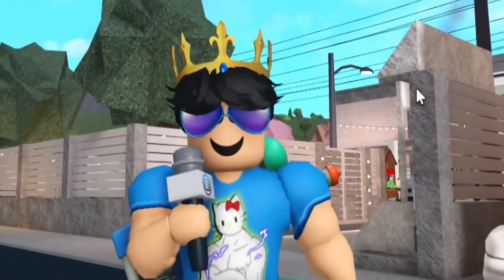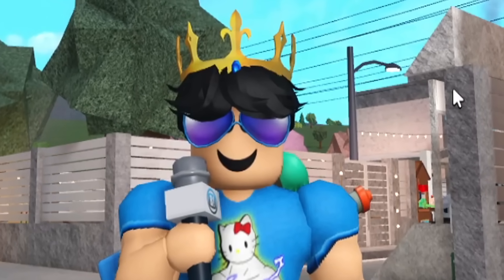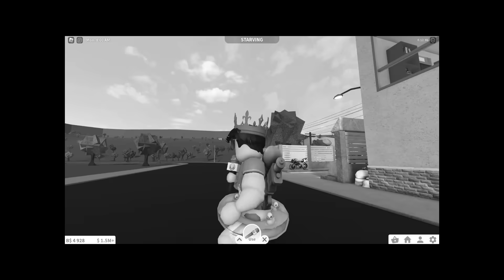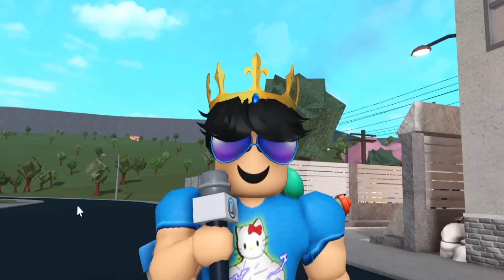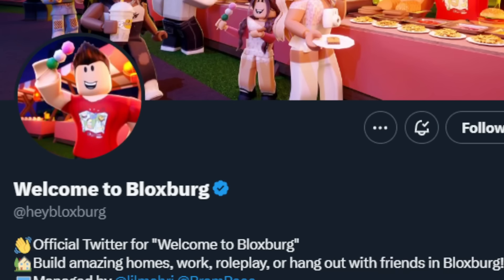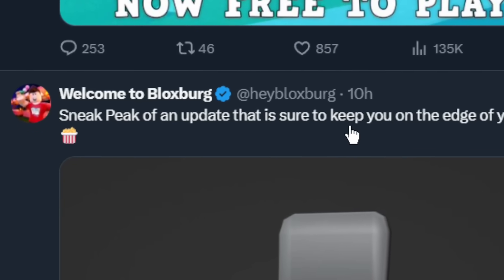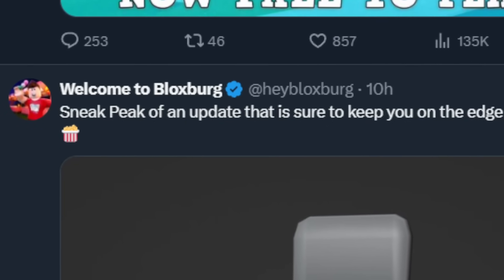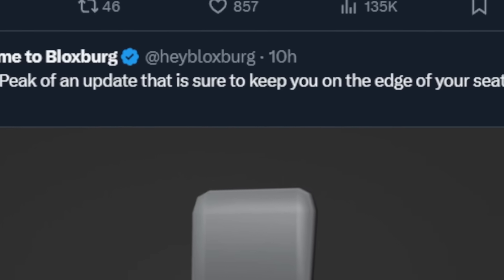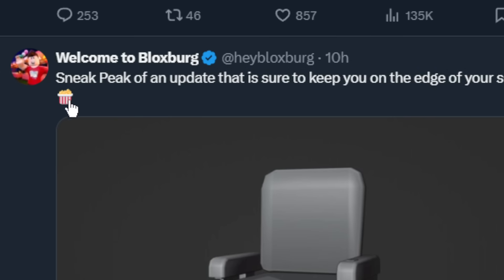We're going to take a look at it. Once again, this is just a single photo and I'm going to talk about it for a bit and also discuss potential future things that could come in the update. We're here on the official Blocksburg Twitter, and about 10 hours ago they posted the sneak peek, basically saying it's an update that is 'sure to keep you on the edge of your seat,' with a popcorn emoji.